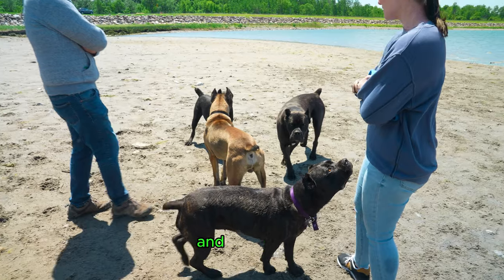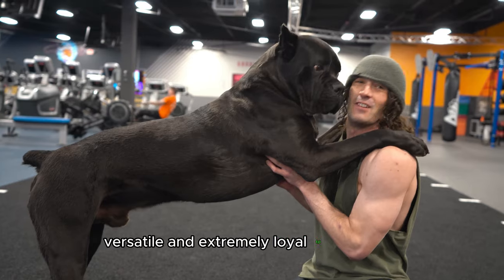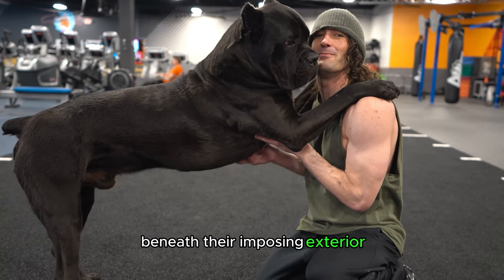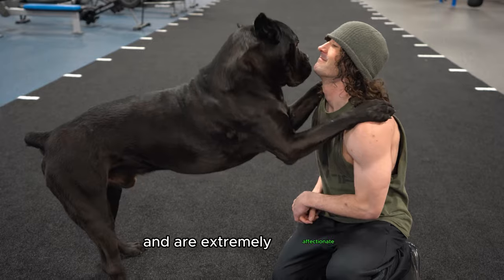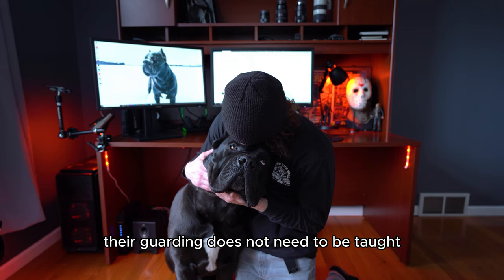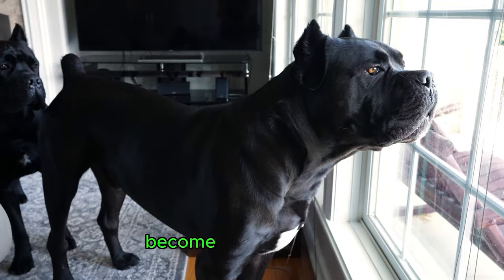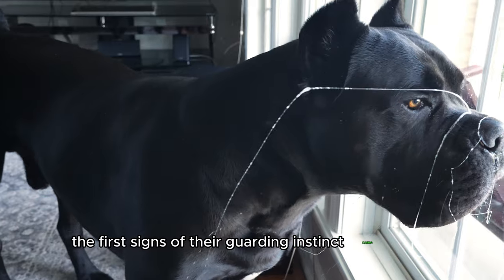A Cane Corso is intelligent, versatile, and extremely loyal to their pack, but they can also be assertive and willful. Beneath their imposing exterior, Cane Corsos are known for their loyalty and devotion to their families and are extremely affectionate to the ones they love. They form strong bonds with their family and are incredibly protective, making them excellent guard dogs. Their guarding does not need to be taught as it is part of their instincts. Once a Cane Corso starts to exit puppyhood and become a young adolescent, you will start to see the first signs of their guarding instinct come about.